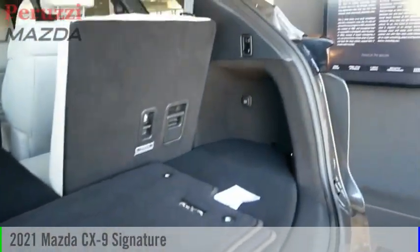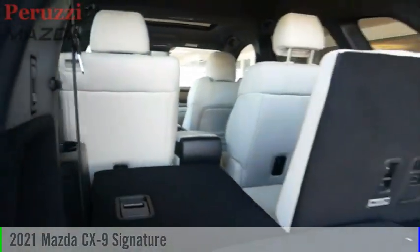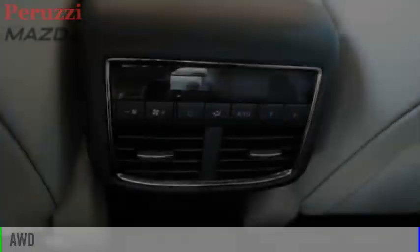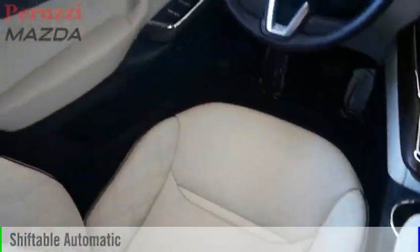Looking for the right vehicle? Check out the 2021 CX-9. This vehicle is powered by an all-wheel drive, four-cylinder, 2.5-liter engine, and comes with an automatic transmission.